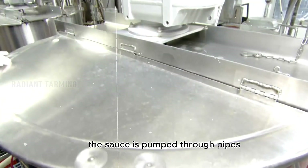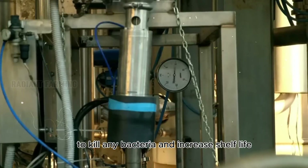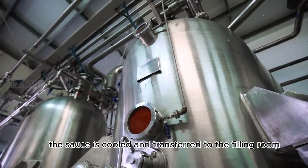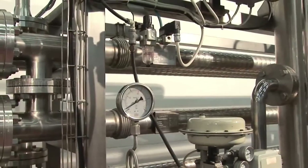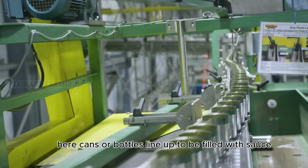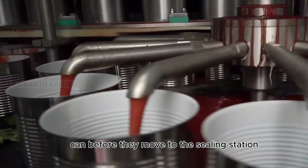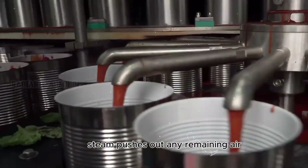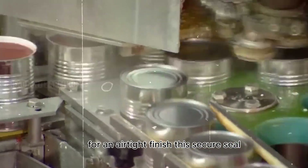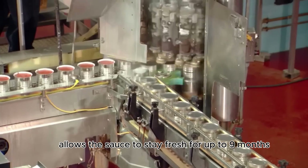From there, the sauce is pumped through pipes to the pasteurization room, where it's heated to high temperatures to kill any bacteria and increase shelf life. After pasteurization, the sauce is cooled and transferred to the filling room. Cans or bottles line up to be filled with sauce one after the other. The filling machine pumps the sauce into each aluminum can before they move to the sealing station. Steam pushes out any remaining air, and the cans are sealed with a lid for an airtight finish. This secure seal, combined with the aluminum's protective barrier, allows the sauce to stay fresh for up to 9 months.